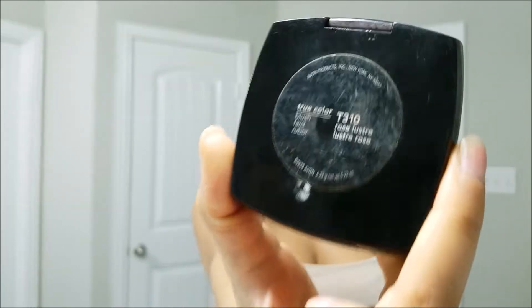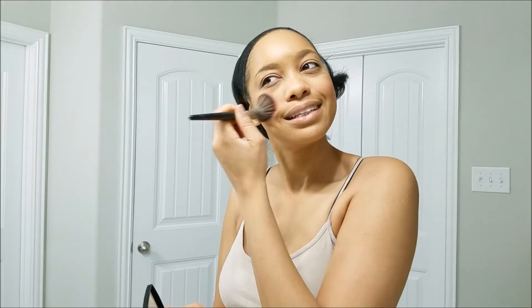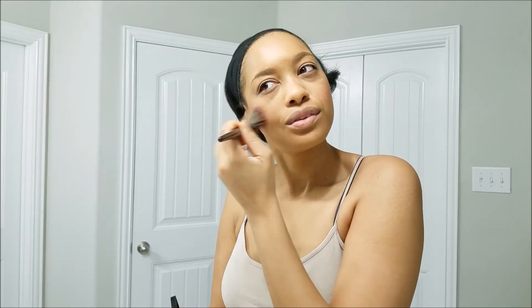Now I'm going in with this Avon blush. I have had this Avon blush for a million years — I don't know if blush expires, but until it's gone I will use it. It's just this bright pink rosy color and I like the way it looks on me, so until I'm out you're gonna see this.